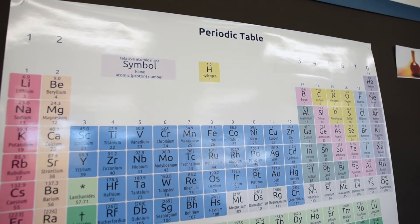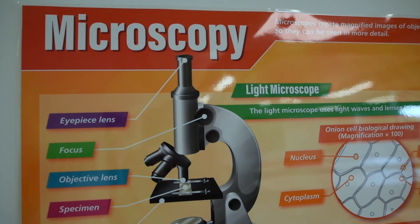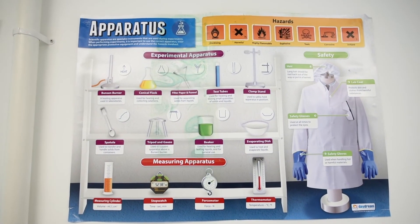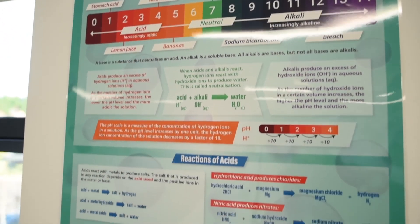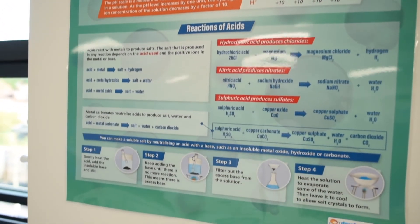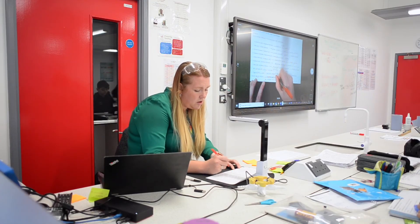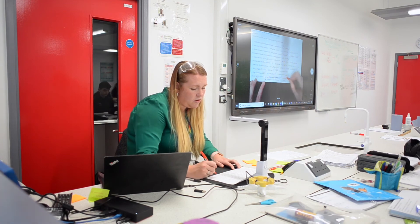For teachers starting Science Mastery this year, the biggest piece of advice I'd give is to do the intellectual preparation and to use all the documents you're given. There's an incredible amount of work that's gone into those documents, and almost any question you could have about a lesson can be answered in them. The most successful thing for us has been using our time to go through different lessons, the curriculum overview, and the teacher preparation booklets so that we can really think deeply about the subject — that's probably had the biggest impact on our pupils.